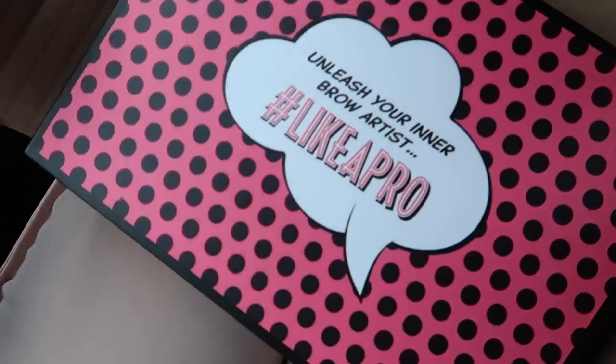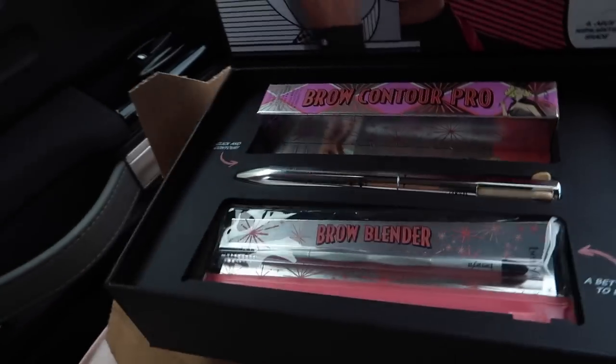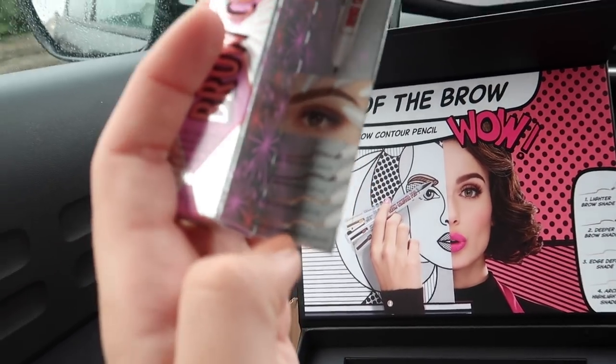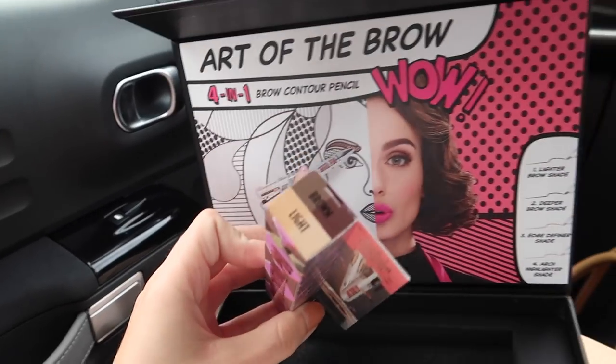I am going for a dinner with Benefit on Thursday this week for a release of one of their new products — it's a new brow product. You might have seen it on some people's vlogs. I know they've organised a press trip to Ibiza which some of the bigger influencers have just been on. Oh, it says 'Unleash your inner brow artist, hashtag like a pro.' I feel like it might be their new brow contour. It is — Brow Contour Pro, 4-in-1 contour pencil. So you've got an arch highlighter shade, the edge definer, the deeper brow, and the lighter brow. And this is in light brown.